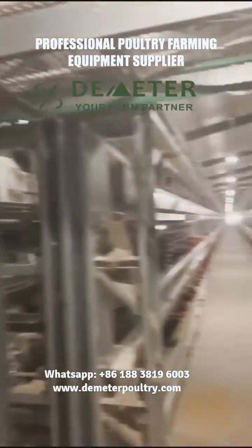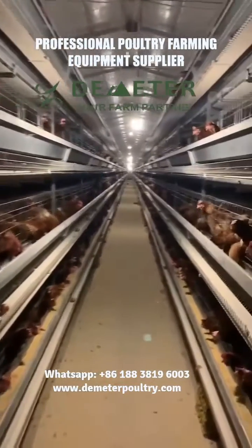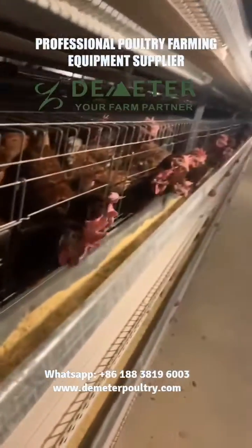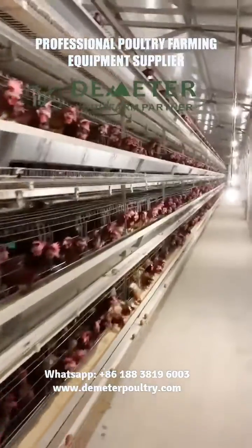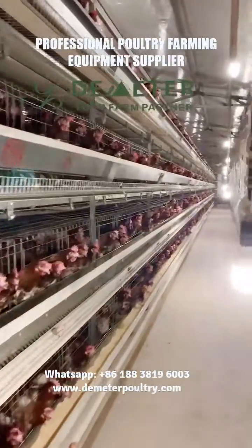The layered battery chicken cage is 4 tiers. Each shed is 5 rows. Each row is 10,000 pcs birds and total 50,000 pcs birds. With high deep galvanizing treatment and 275g per square meter zinc rate, you can have a solid quality farm solution.